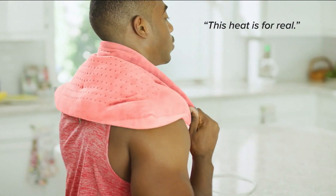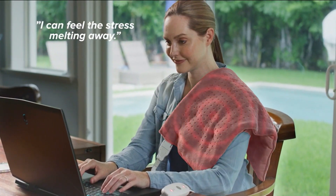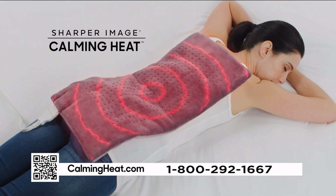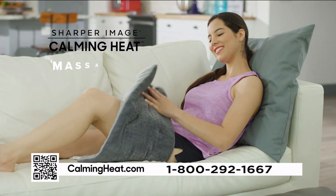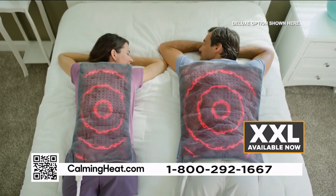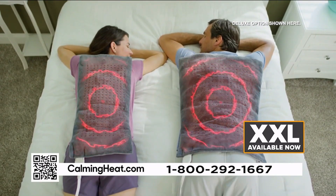This feels amazing. This heat is for real. I can feel the stress melting away. Introducing Calming Heat by Sharper Image, the revolutionary massaging weighted heating pad. Now available in XXL for maximum therapeutic coverage.